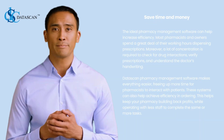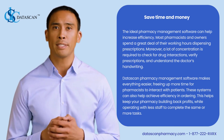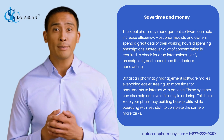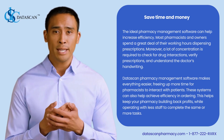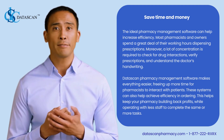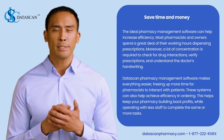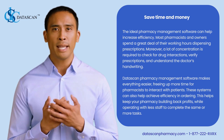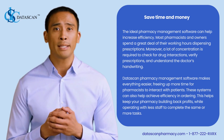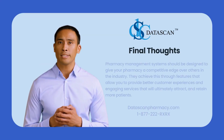Save time and money: the ideal pharmacy management software can help increase efficiency. Most pharmacists and owners spend a great deal of their working hours dispensing prescriptions, and a lot of concentration is required to check for drug interactions, verify prescriptions, and understand the doctor's handwriting. Data Scan pharmacy management software makes everything easier, freeing up more time for pharmacists to interact with patients. These systems can also achieve efficiency in ordering, helping keep your pharmacy building back profits while operating with less staff to complete the same or more tasks.